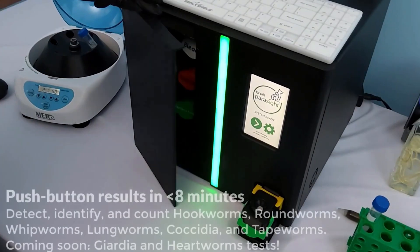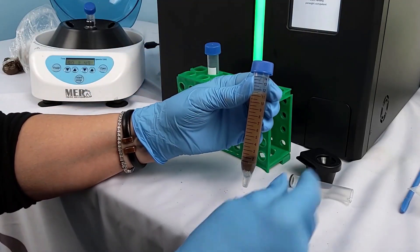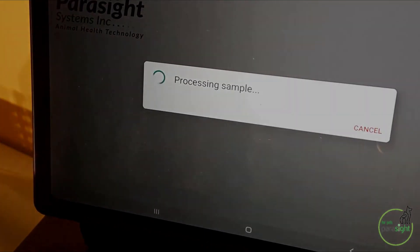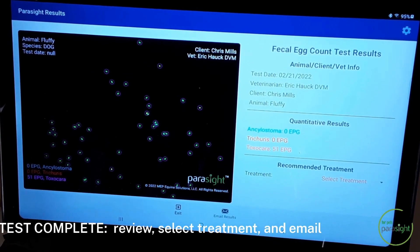So Parasite was born to help techs do their work and get very consistent results, and to treat within the practice within 10 minutes. The tech doesn't have to actually do anything with the test for more than about a minute. They press a button, and AI — artificial intelligence — actually looks at the picture, types them, quantifies them, and gives an actual clinical result.